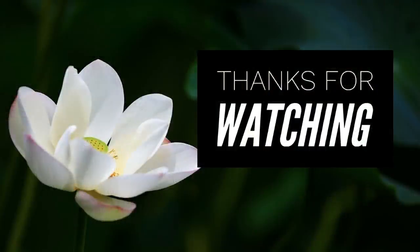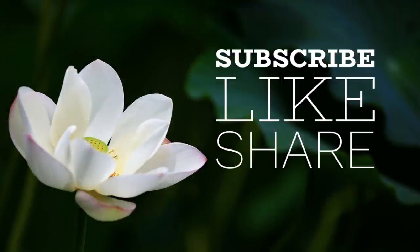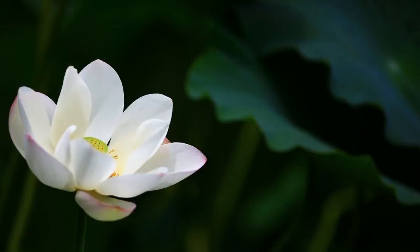Thank you so much for watching. Don't forget to subscribe, like, and share. Here are some other videos from our channel you might enjoy. I hope y'all have a lovely weekend!